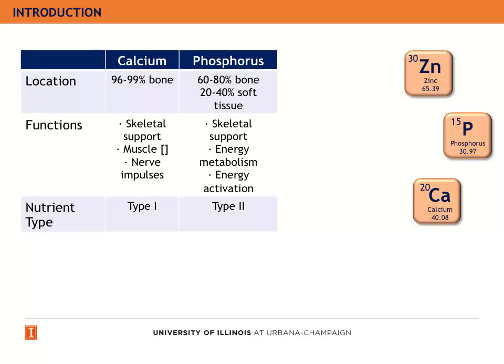Phosphorus is also mainly located in the bone, with concentrations of 60 to 80% there, with the rest being in soft tissue. Its main functions are also to support the skeleton and assist in energy metabolism and energy activation. But it is a type 2 nutrient.